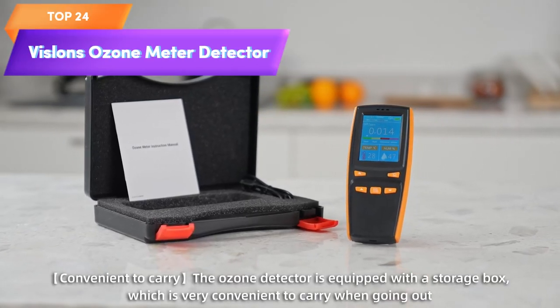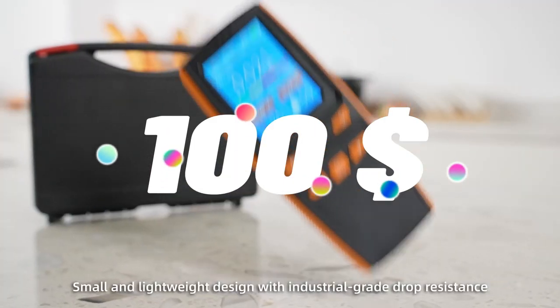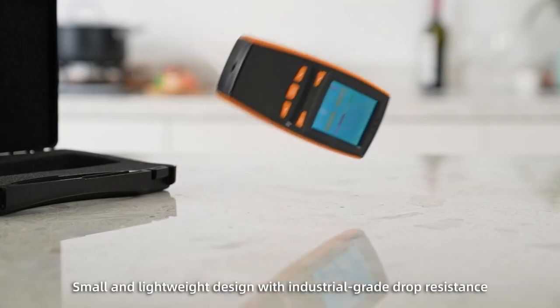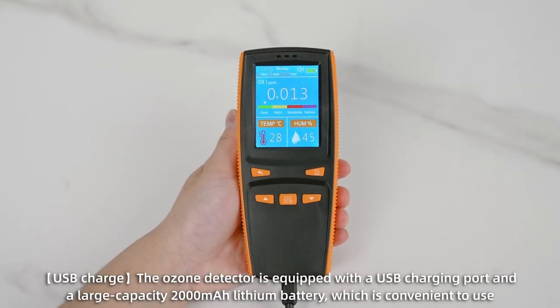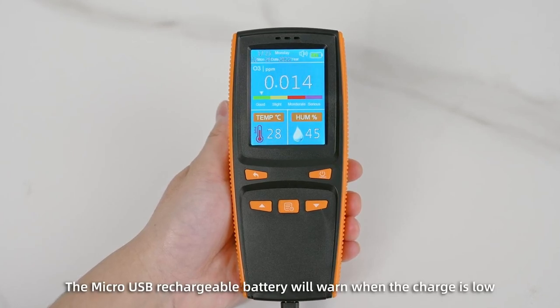Top 24 is a portable and multifunctional device designed to measure ozone levels in the air as well as temperature and humidity. It uses an intelligent sensor for precise readings and has a compact and portable design for easy use on the go. It is a convenient and reliable option for anyone who wants to monitor ozone levels in their environment.